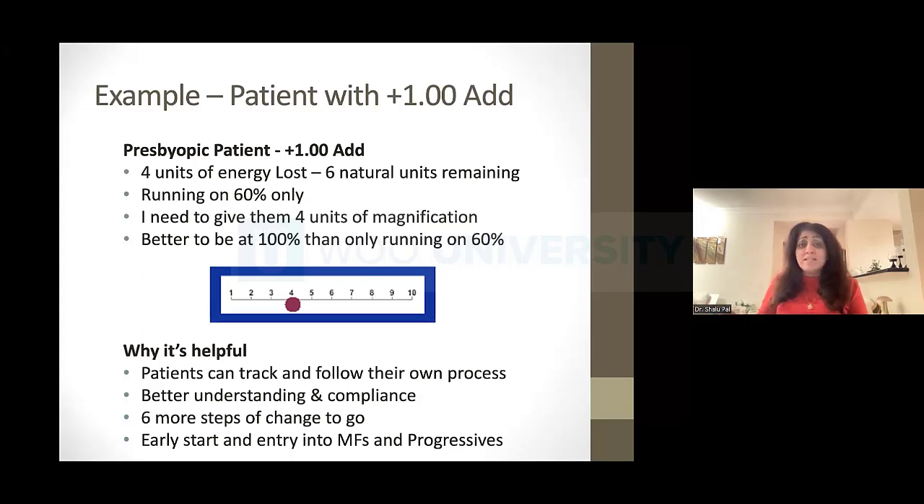They start to understand — they're in this normal, natural process, and they're at level four. I'm giving them four units of magnification to get back up to full potential. If they run on 60% alone, they'll fatigue faster. But if I give them back all their magnification and they're running at 100%, they feel better. Things start to click. I'm not talking about age anymore — I'm talking about where they are in this normal, natural process, and the fact that this is happening sooner because of all the devices we sit in front of.